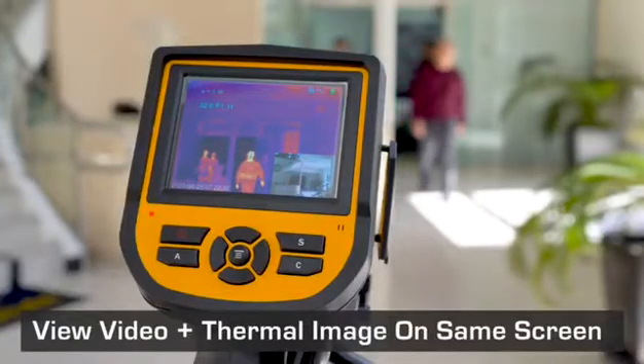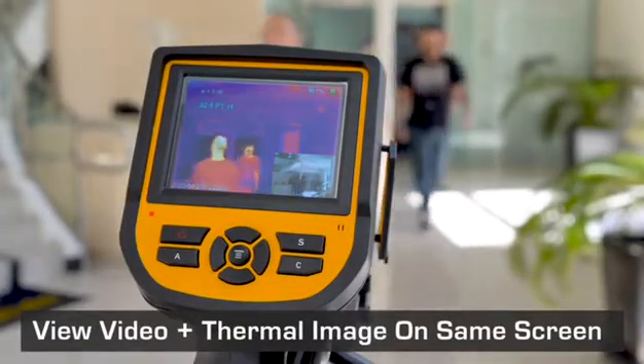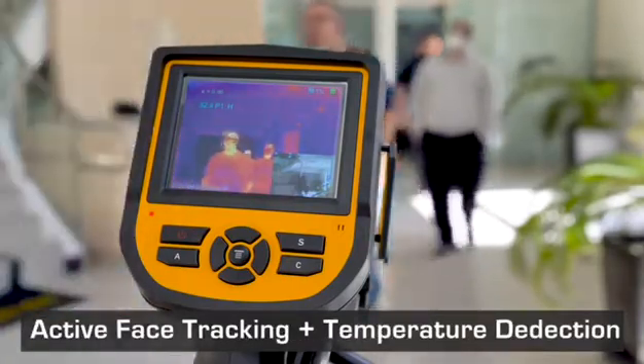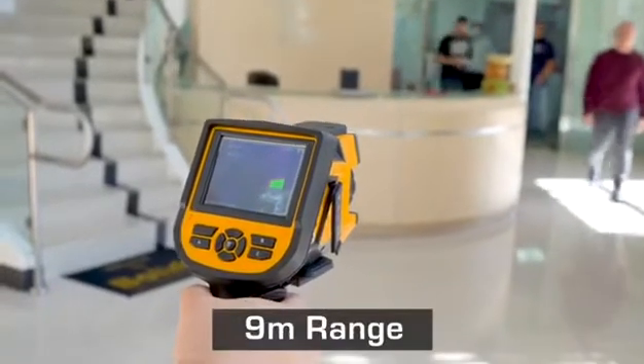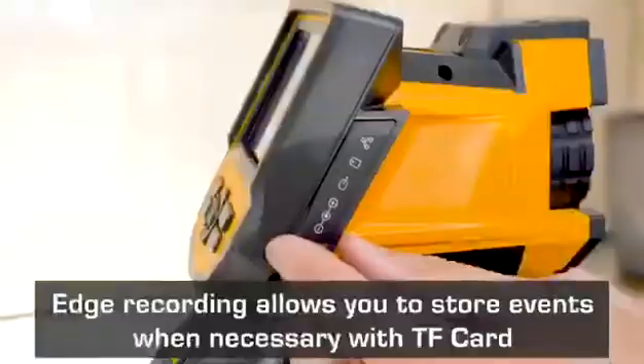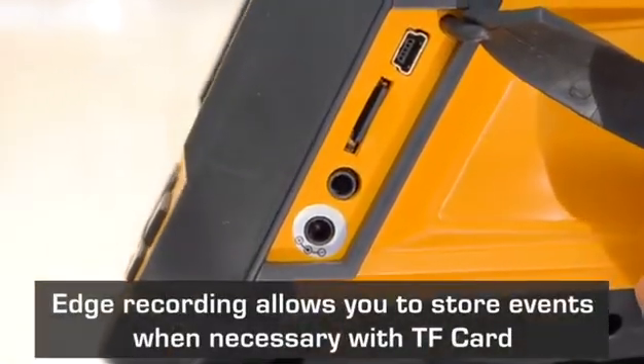The picture-in-picture feature allows you to view the thermal image as well as a live video on the same screen for easy identification. It is capable of detecting up to 9 meters and is designed for 24-7 operation. Edge recording allows you to store events or videos when necessary on a TF card.